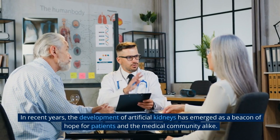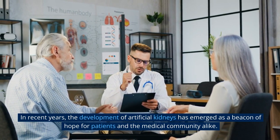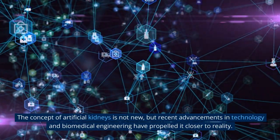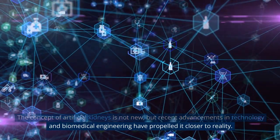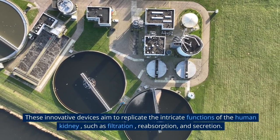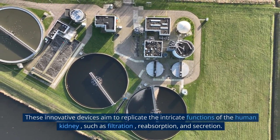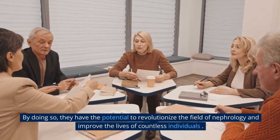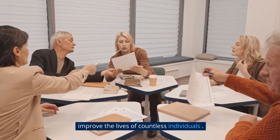In recent years, the development of artificial kidneys has emerged as a beacon of hope for patients and the medical community alike. The concept of artificial kidneys is not new, but recent advancements in technology and biomedical engineering have propelled it closer to reality. These innovative devices aim to replicate the intricate functions of the human kidney, such as filtration, reabsorption, and secretion, and have the potential to revolutionize the field of nephrology.